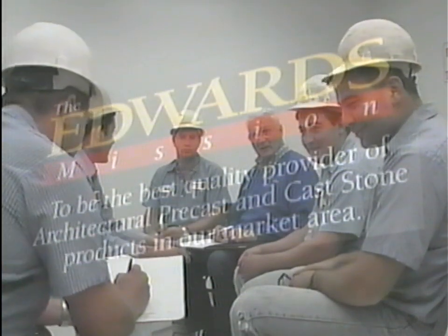Excellent communication skills and a team effort is the key concept used at Edwards. Everyone involved continually works toward one goal: to produce the highest quality product possible, and ensure not only customer satisfaction, but customer fulfillment.